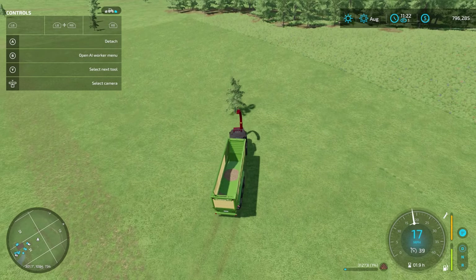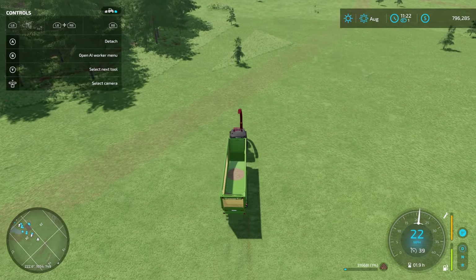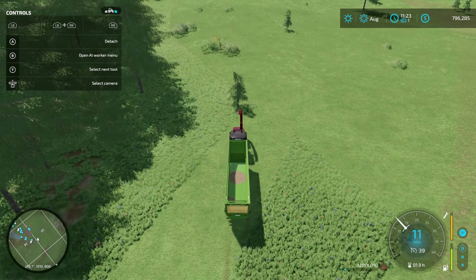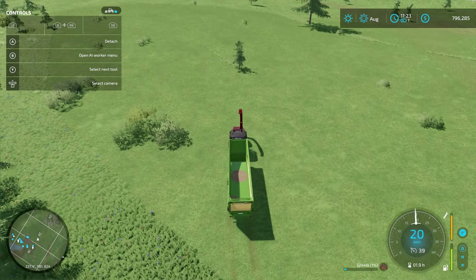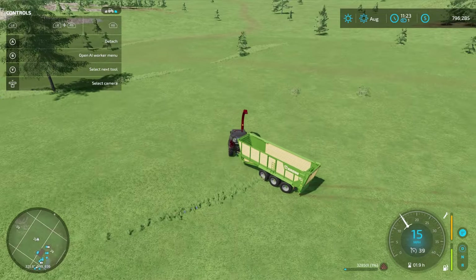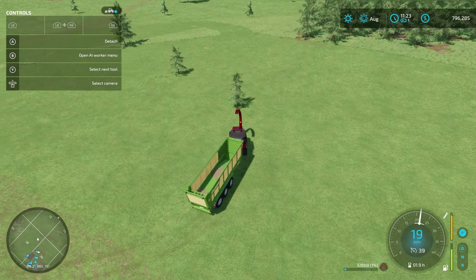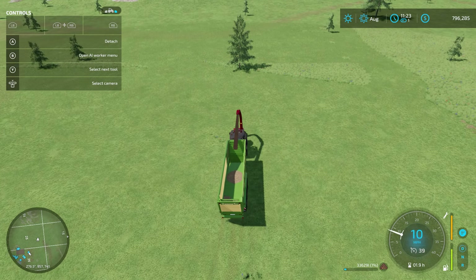So I am working on a map — FS22. I'm calling it 'Plain and Simple' — no complicated production chains. I was able to add some extra fruits in today: carrot, rice, millet, and rye. So I have those forage crops in — helpful forage. They've shown up in game and should be working.